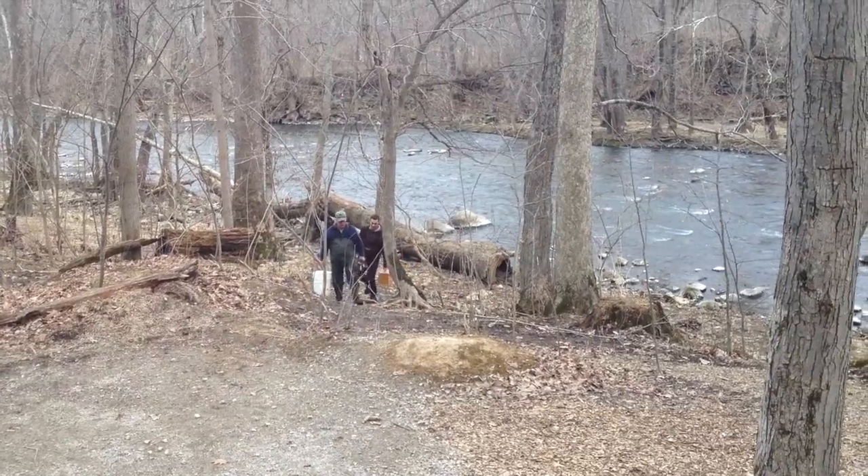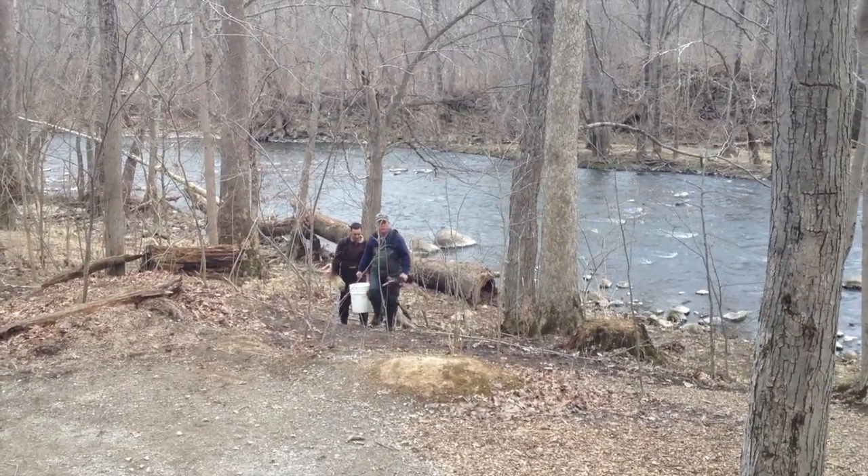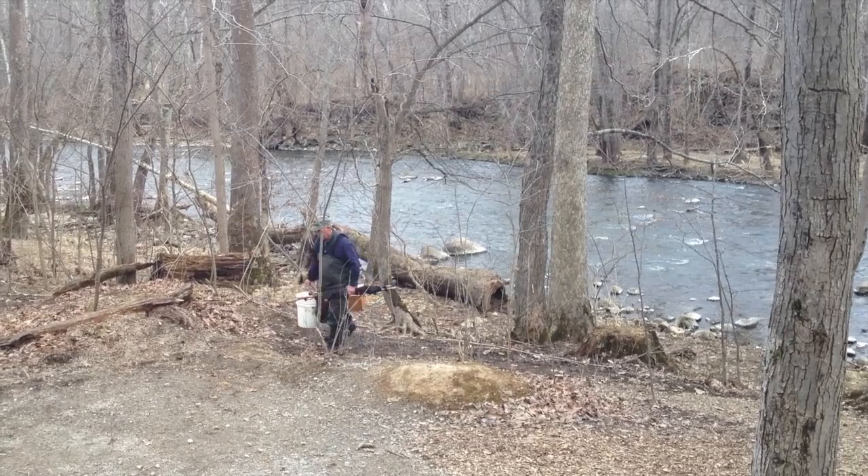When I teach children, what I try to do is get them to understand that you just don't find this everywhere. Big Derby Creek is a special place.